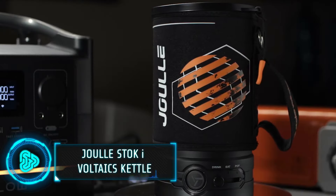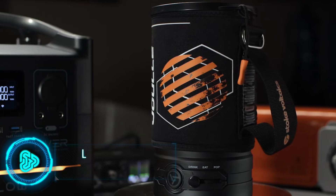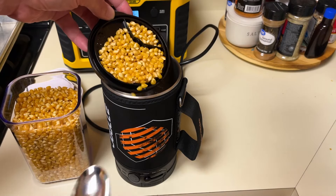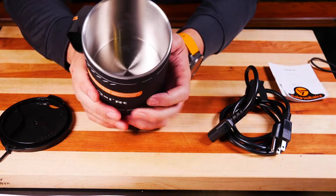Now let's look at the Jewelstoke Voltaics Kettle, a multifunctional kettle for all your camping needs. It can boil water in just five minutes. You can even make popcorn with it. Made with top-notch stainless steel, it's durable and safe.